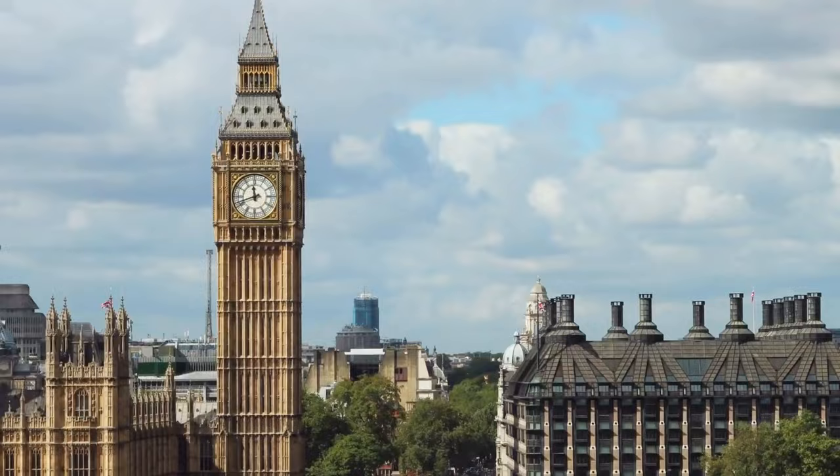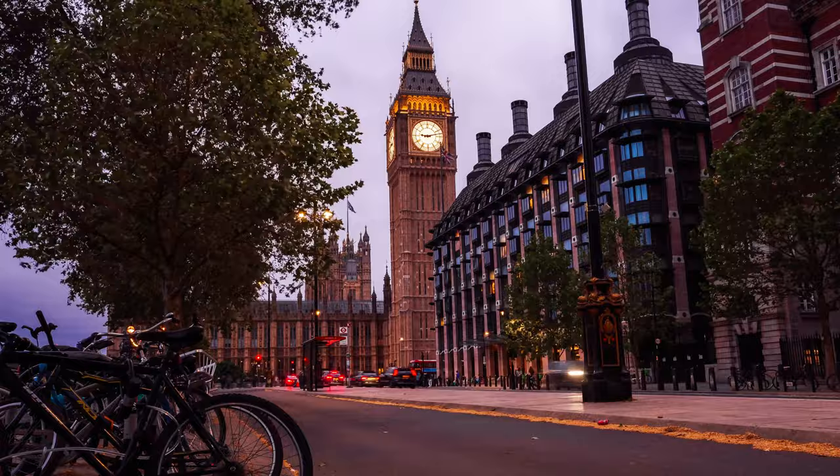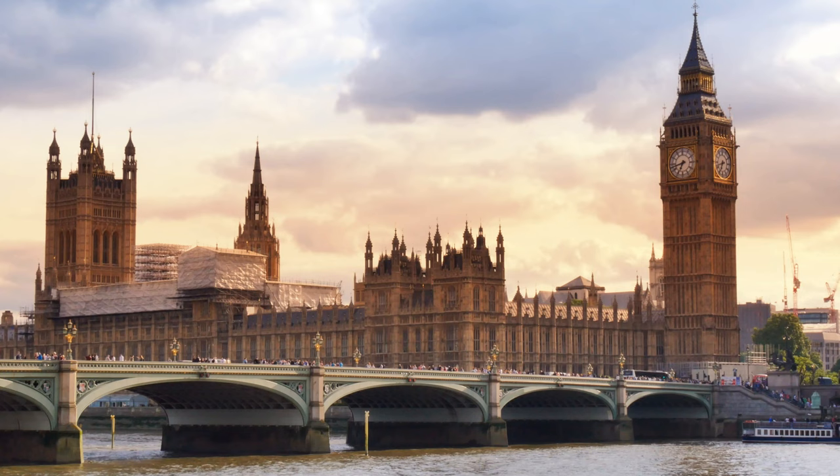On average, the Big Bin welcomes over 12 million visitors annually, who come to witness this architectural marvel and soak in its historic atmosphere. It has become a must-visit landmark for anyone exploring the vibrant city of London.